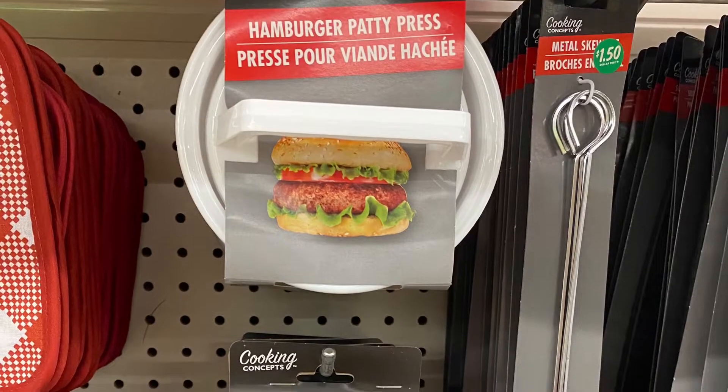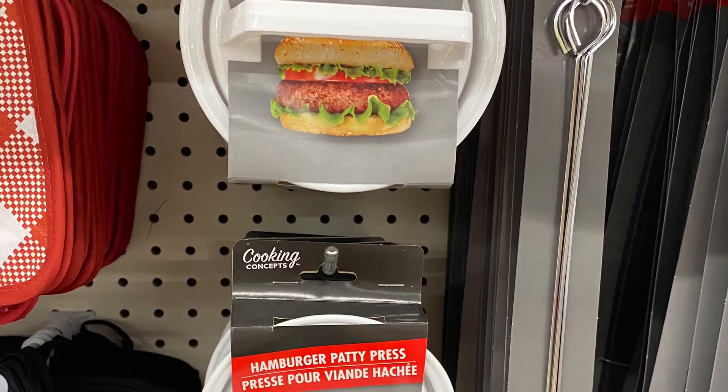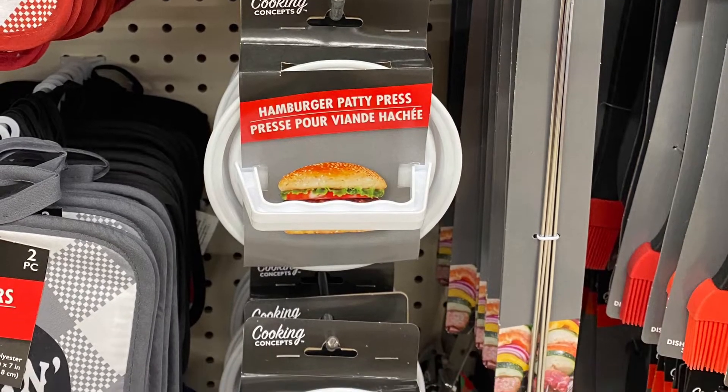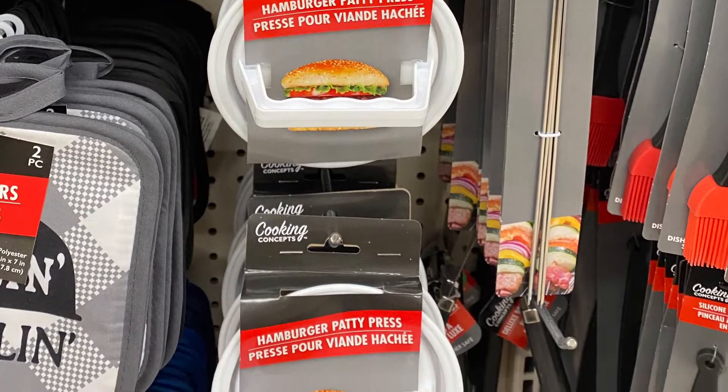And this was a great idea — the hamburger patty press. So if you're trying to make hamburgers and want them all the same size, that will help you. That was in the barbecue section; they had skewers and oven mitts.